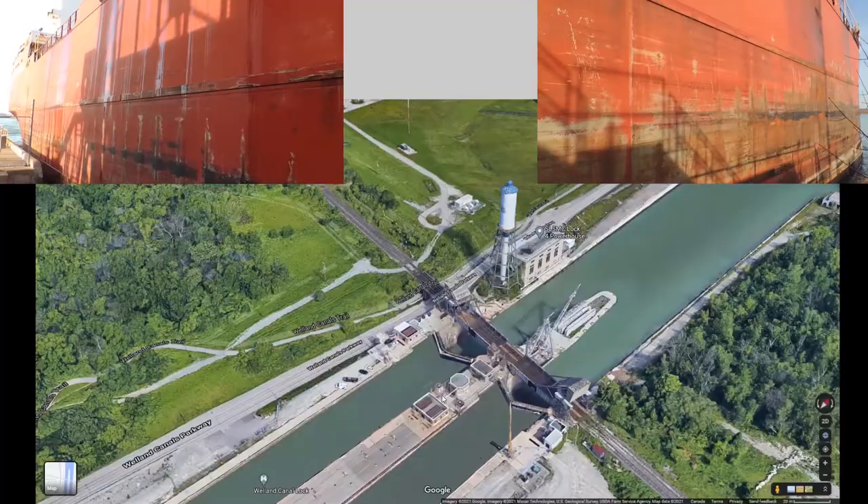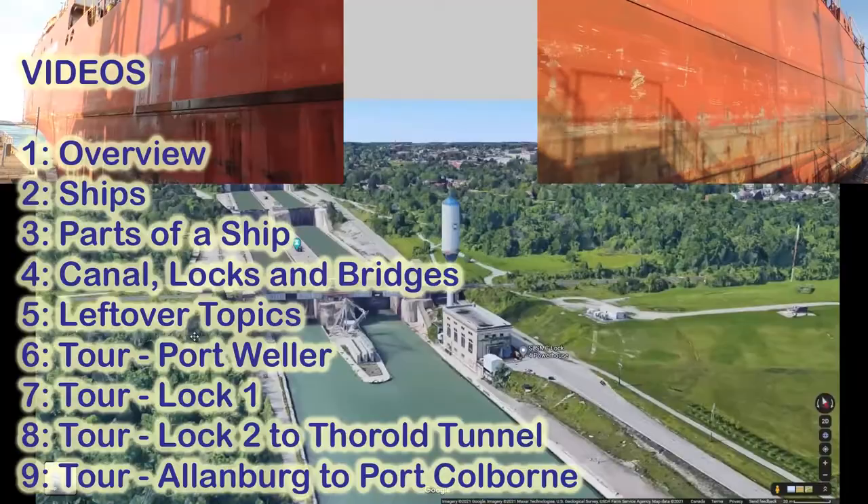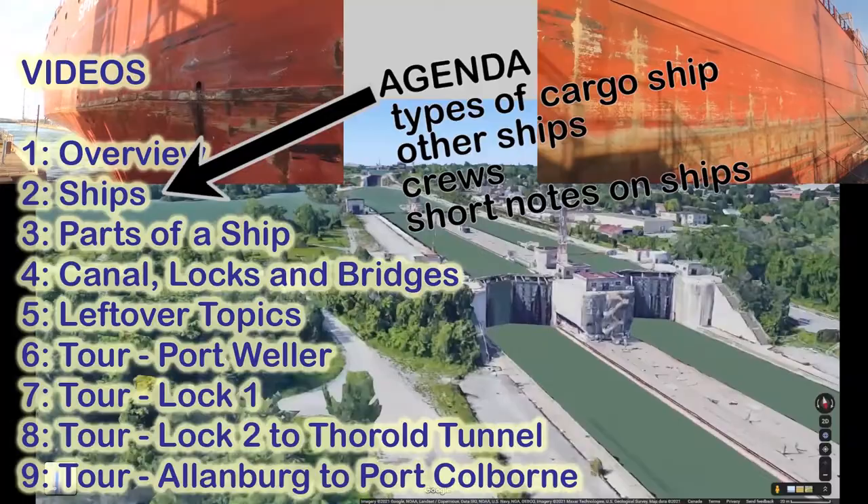Good day! This series of videos describes Niagara's Welland Canal, a fun place to watch ships up close. In this video I talk about types of cargo ships that you might see, other ship types that show up, and a bit about the crews.